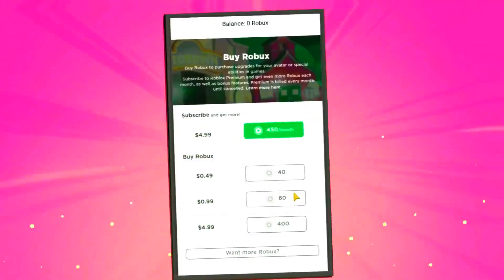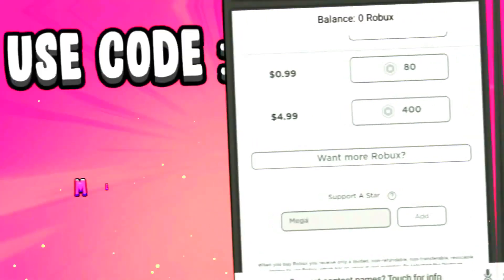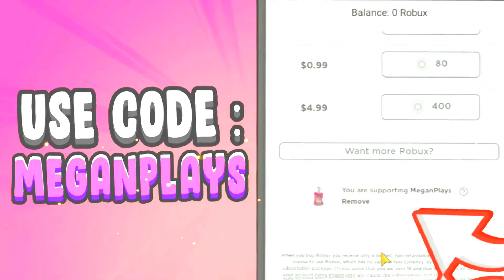Today's video is sponsored by Spin Master. Are you buying Robux or redeeming a gift card soon? Use code MEGANPLAYS while doing so to help support the channel.